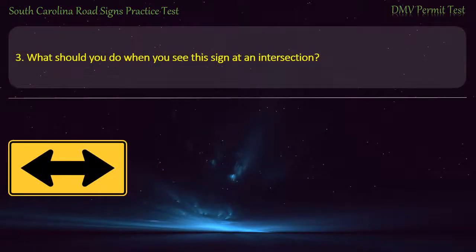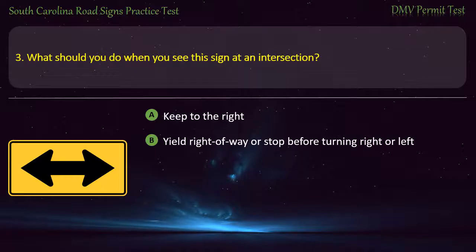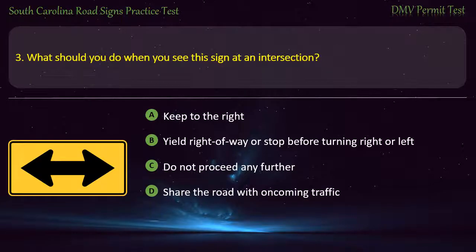Question 3. What should you do when you see this sign at an intersection? Keep to the right; Yield right-of-way or stop before turning right or left; Do not proceed any further; or Share the road with oncoming traffic. Answer: Yield right-of-way or stop before turning right or left.